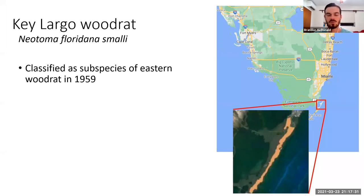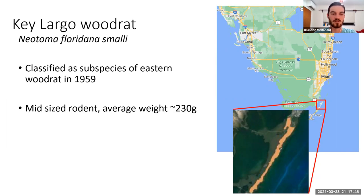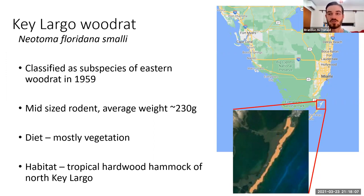Woodrats are a medium-sized rodent with an average weight of 230 grams, though males weigh more than females and get a little bit bigger. They have a mostly herbivorous diet, though they do occasionally eat small insects, males especially when they are dispersing. They are restricted to hardwood hammock habitat in the Keys and are only found in the northern third of Key Largo within two protected areas: the Crocodile Lake National Wildlife Refuge and Dagny Johnson Key Largo Hammock Botanical State Park.